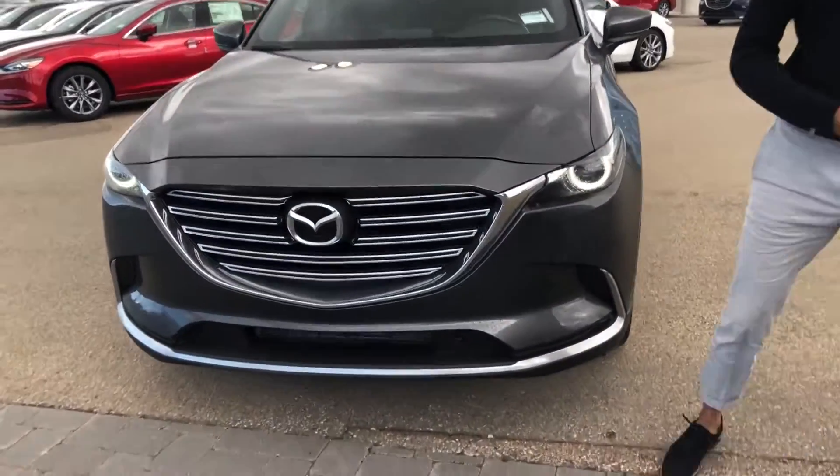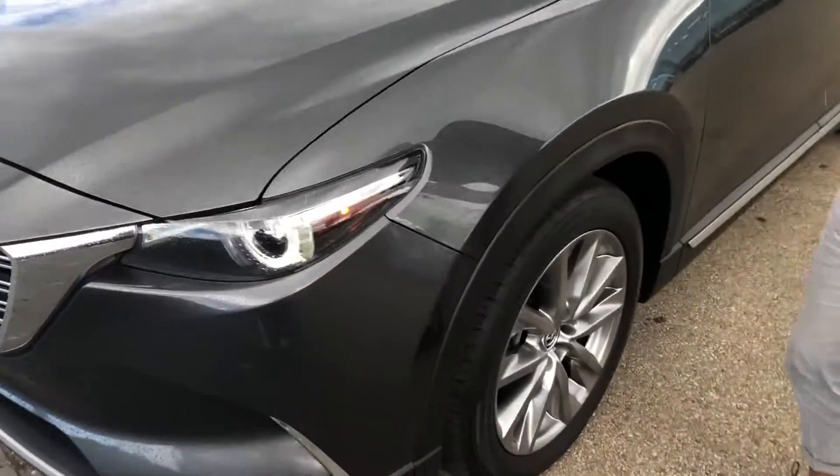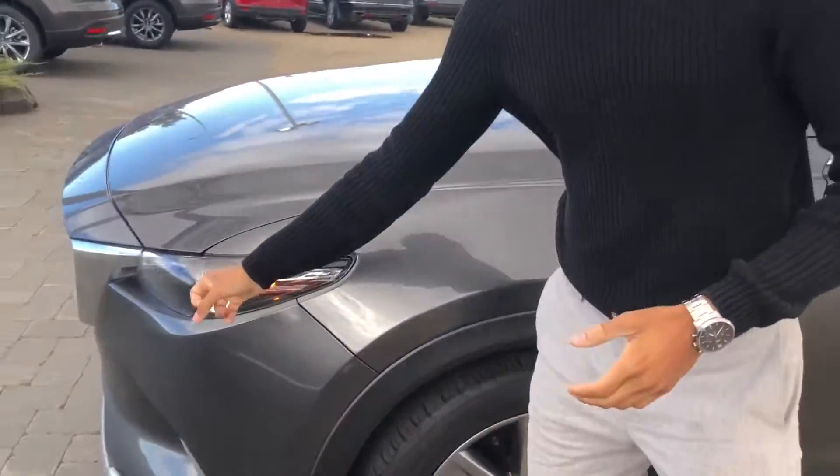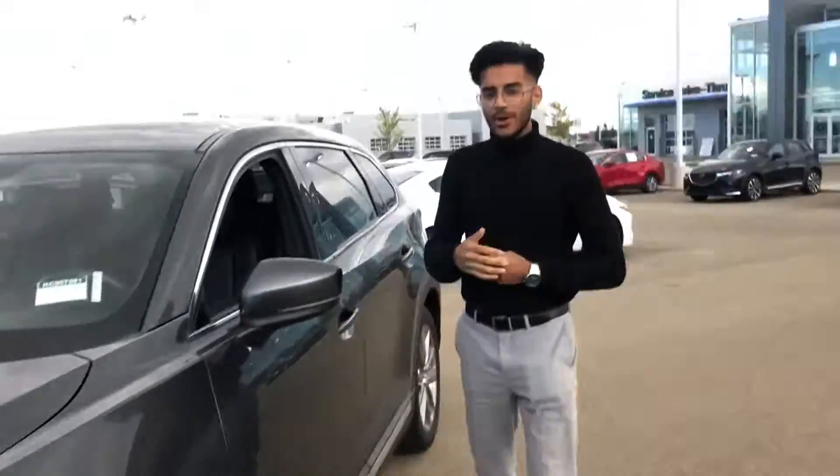Take a closer look — here it is, the beautiful 2017. This car is in immaculate condition; I haven't seen any chips or scratches on it either. Look at these nice LED headlights — they do move with your steering wheel and they are adaptive too.